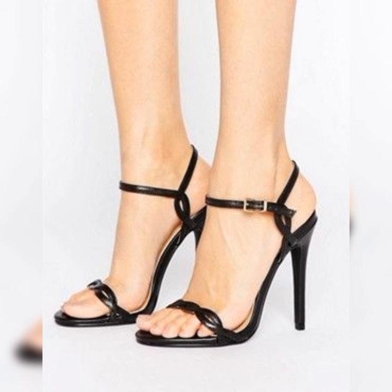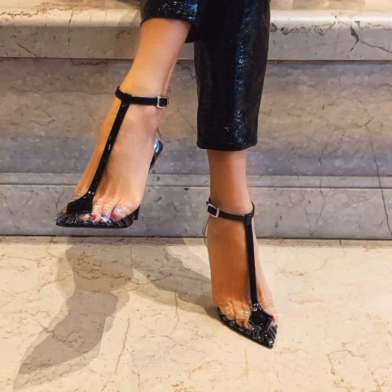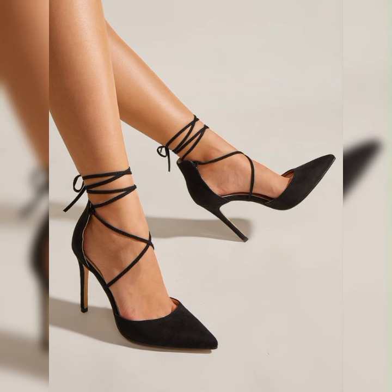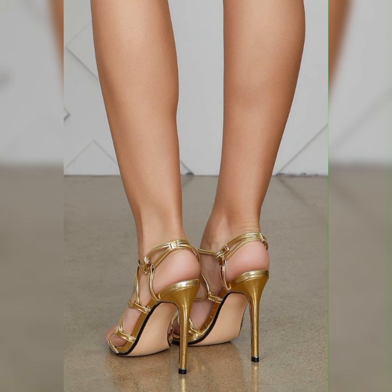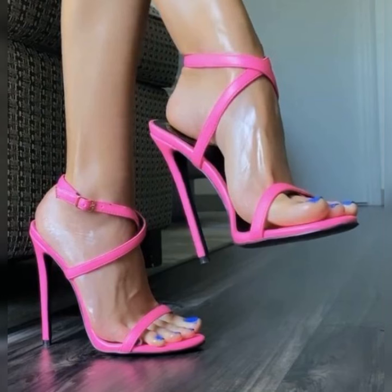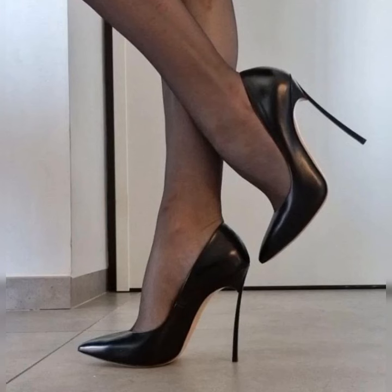The beauty of stiletto high heels sandals lies in their versatility. From strappy designs to peep-toe styles, there is a wide range of options to suit your personal taste. Plus, they come in various colors and materials, allowing you to express your unique style. Stiletto high heels sandals are a timeless classic — they have the power to transform any outfit, making you look instantly put together and confident.